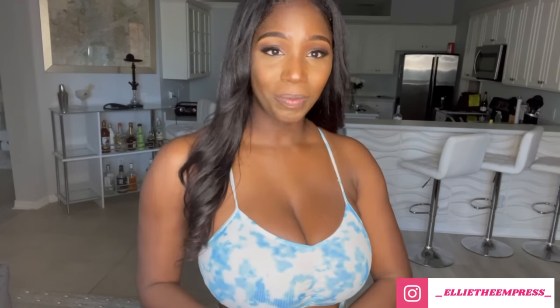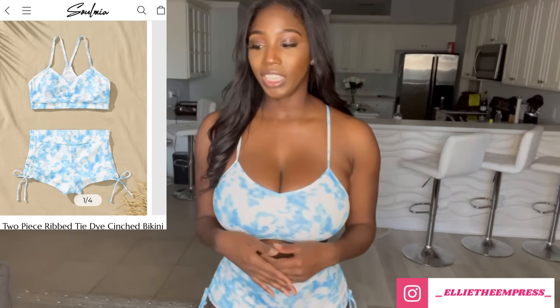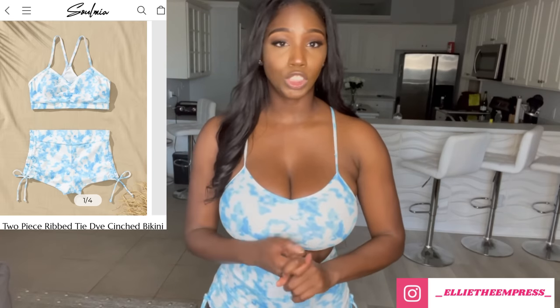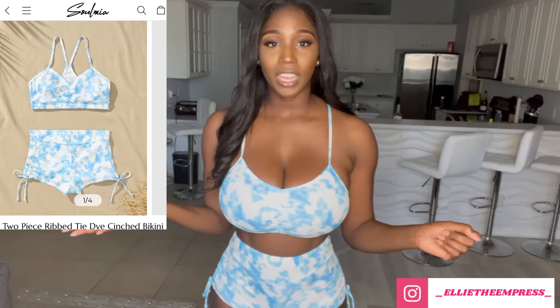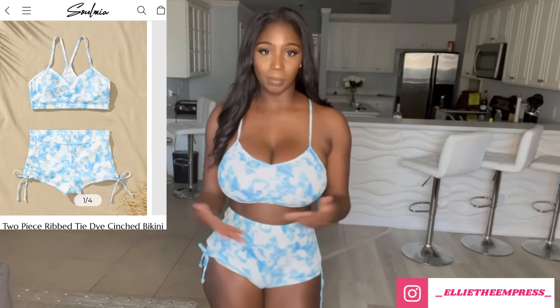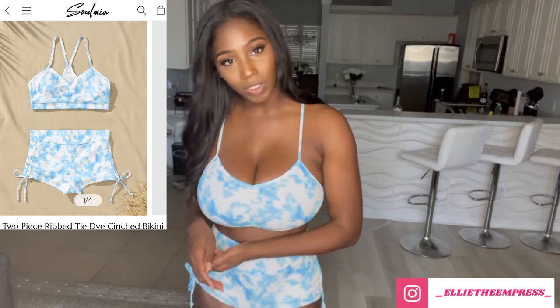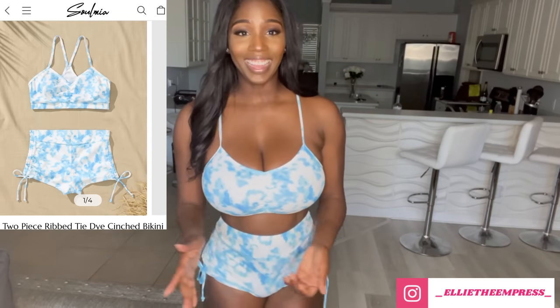Contrary to popular belief, I feel I have found my best swimsuit thus far. This is my favorite swimsuit and I'm going to tell you why. This is the Tie-Dye Cinch Two-Piece Bikini from Soul Mia. I really love this bikini because it does not look like a typical bikini — it is very family-friendly and I feel I could wear this anywhere.